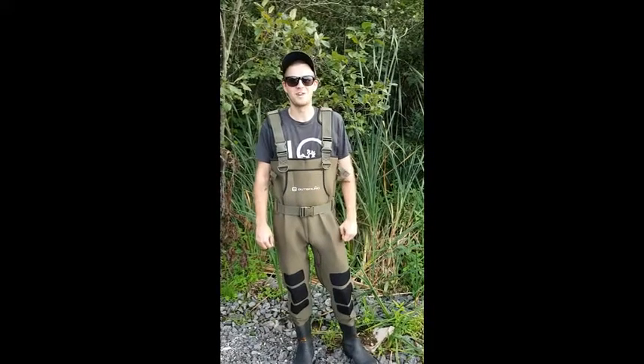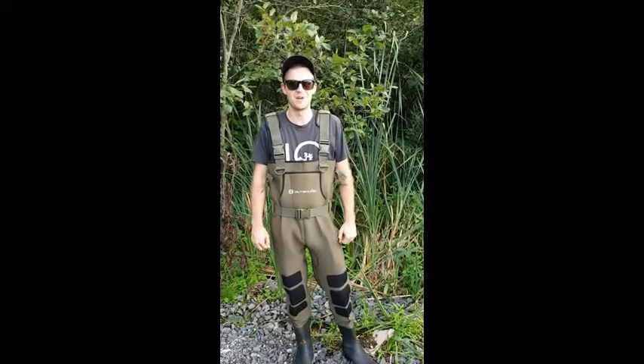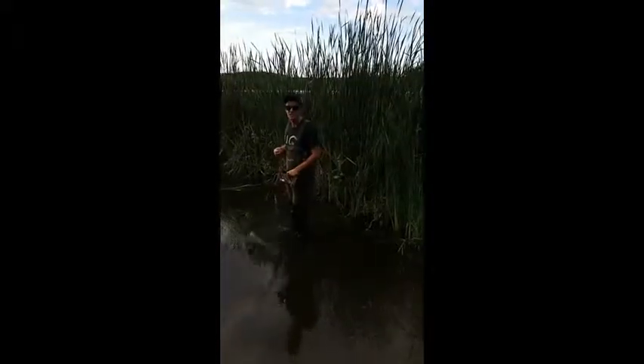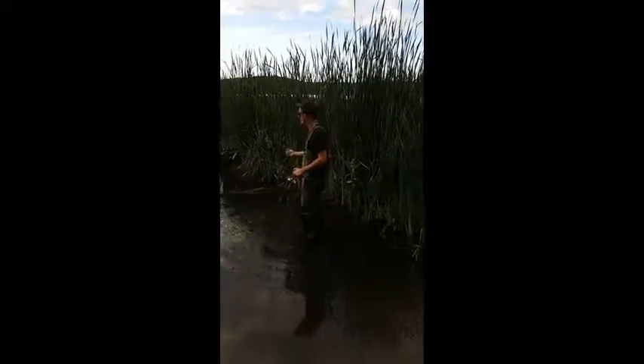Hi, I'm Brad, I'm from Gananoque, and the Canadian Tire Tested for Life program sent me these outbound neoprene chest waders. I'm putting these outbound chest waders to the test by taking them fishing.